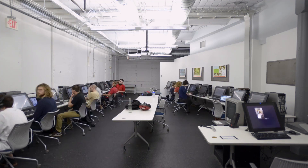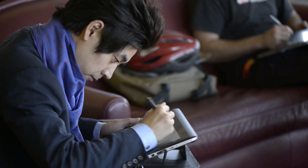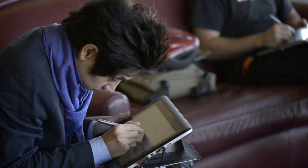SCAD was one of the very first universities to offer computer art. And since that time, in the early 80s, SCAD and art and computers and technology have gone hand in hand. There's a big effort to make sure that we live up to that name of being the university for creative careers.